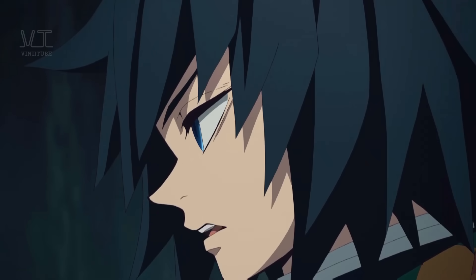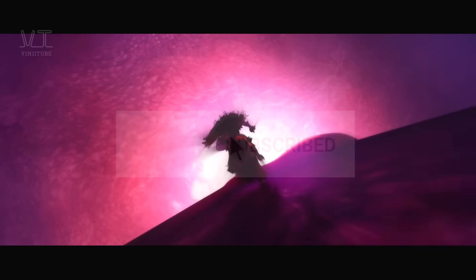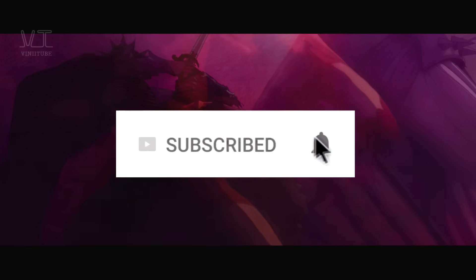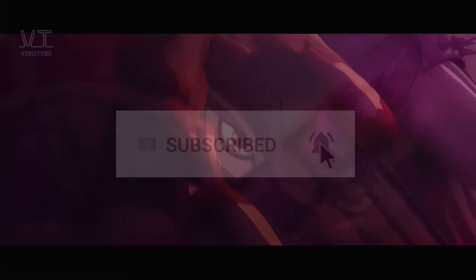So what do you think of this one? Are heroic rescue scenes amazing or what? Be sure to comment below for your favorite saves in anime. For more content like this, leave a like, subscribe, and check back for more videos soon. See you next time on Vinitube.